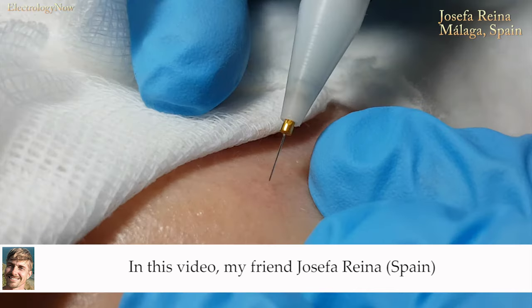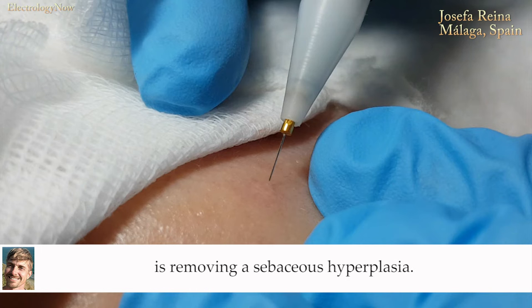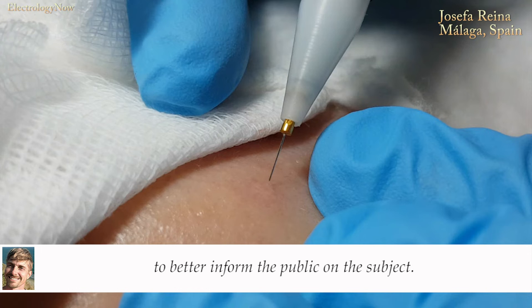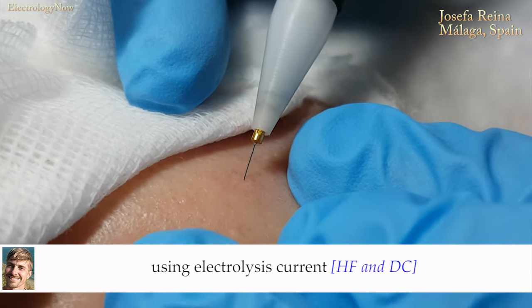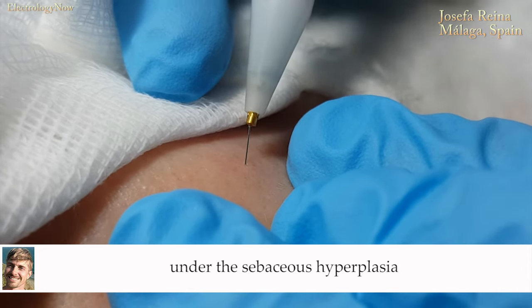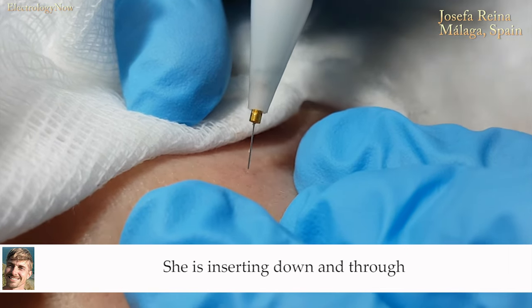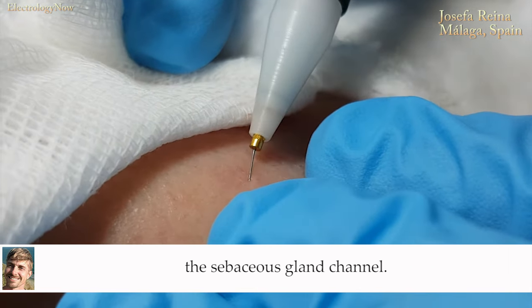In this video, my friend Josefa Reyna is removing a sebaceous hyperplasia. Josefa herself uploaded this clip into the Electrology Now database in order that we might design a lecture to better inform the public on the subject. This clip was not lifted from a channel without permission. Here, you see Josefa using electrolysis current under the sebaceous hyperplasia to loosen the connective tissues locking down the little donut. She is inserting down and through the little hole — the sebaceous gland channel.